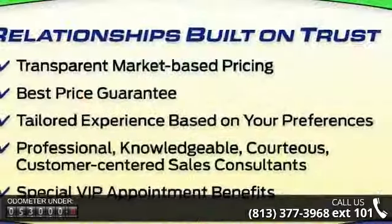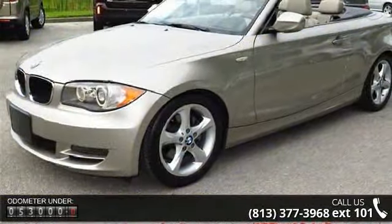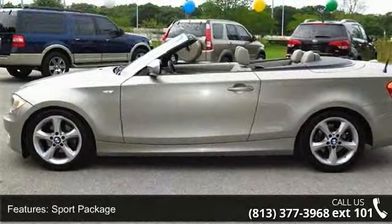Sport Package, Moonlight Black Soft Top, 8 Speakers, Harman Kardon Surround Sound System, MP3 Decoder, Radio Data System, Air Conditioning, Automatic Temperature Control.